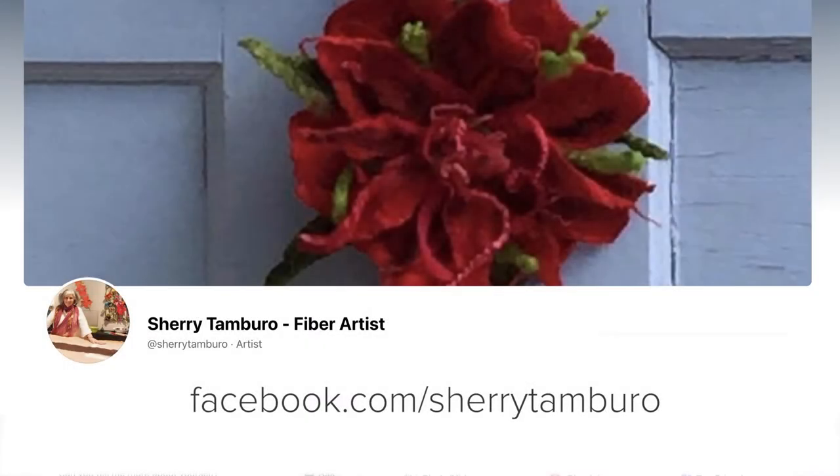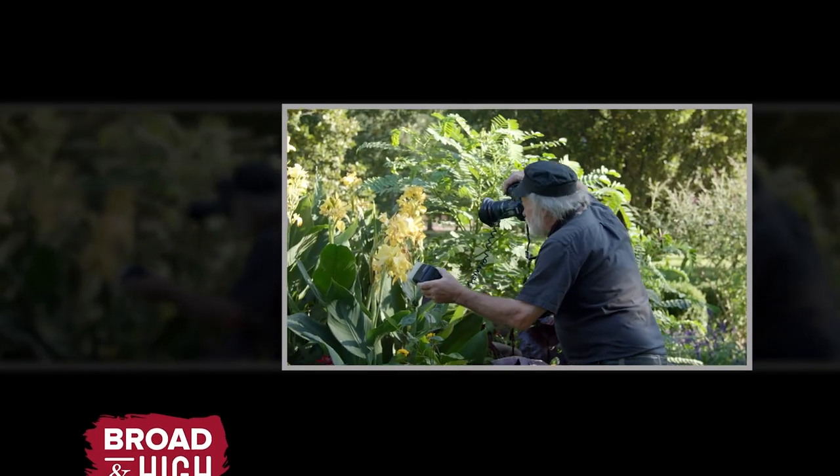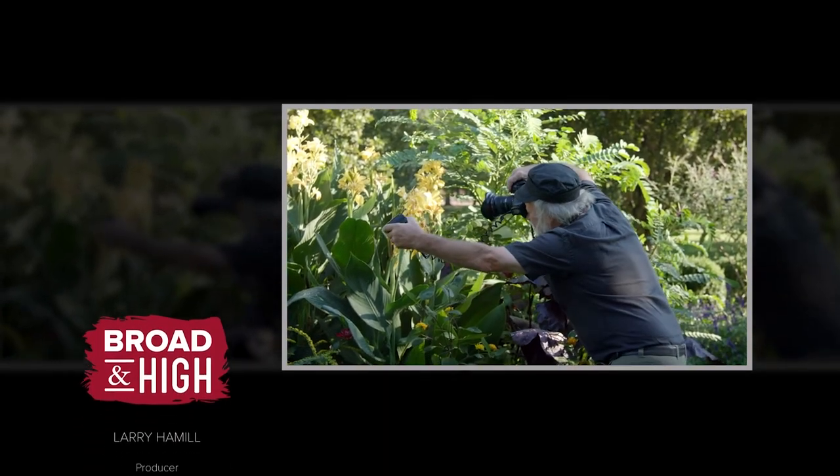See Sherry's latest creations at facebook.com/SherryTamburo. Well, that's our show. Remember you can find all of our stories online at WOSU.org as well as on our YouTube channel. For all of us here at WOSU, I'm Kate Quickel.